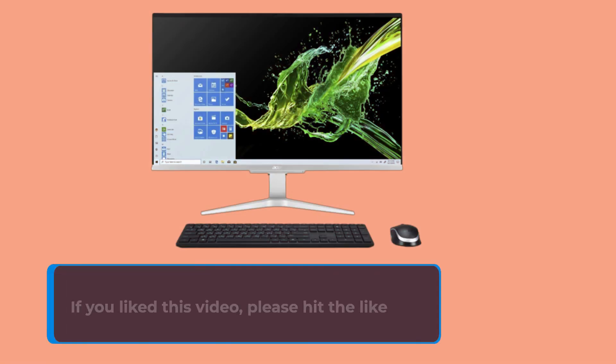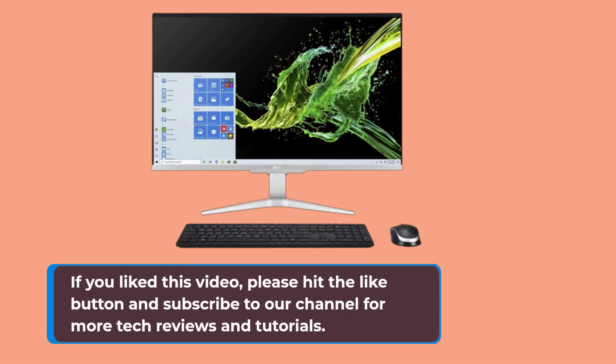If you liked this video, please hit the like button and subscribe to our channel for more tech reviews and tutorials.